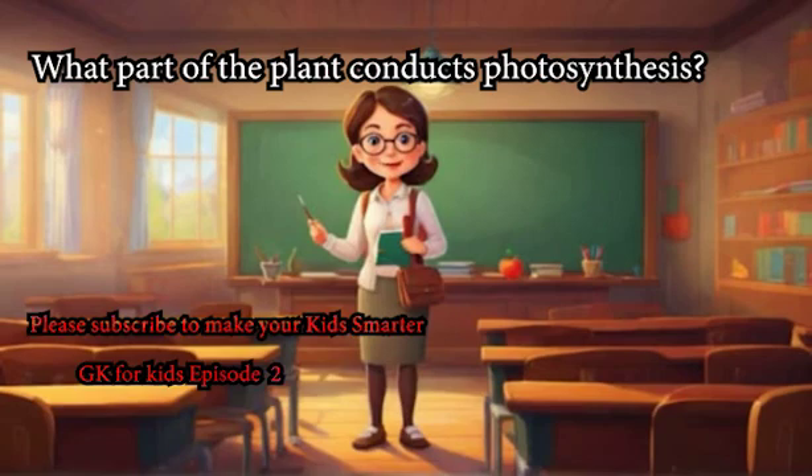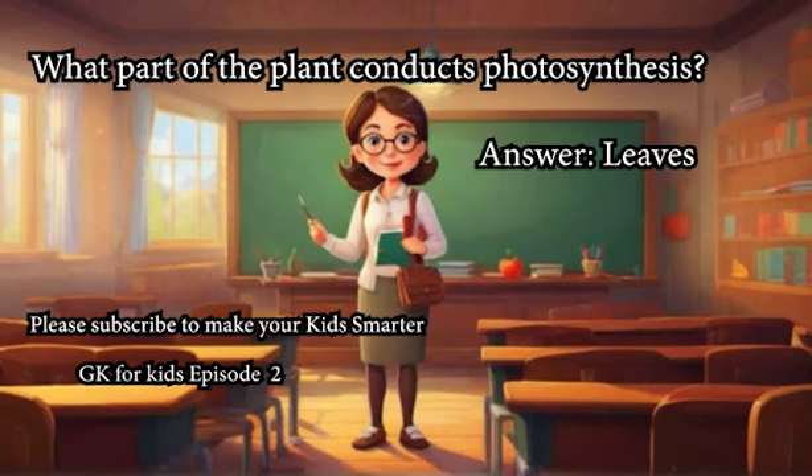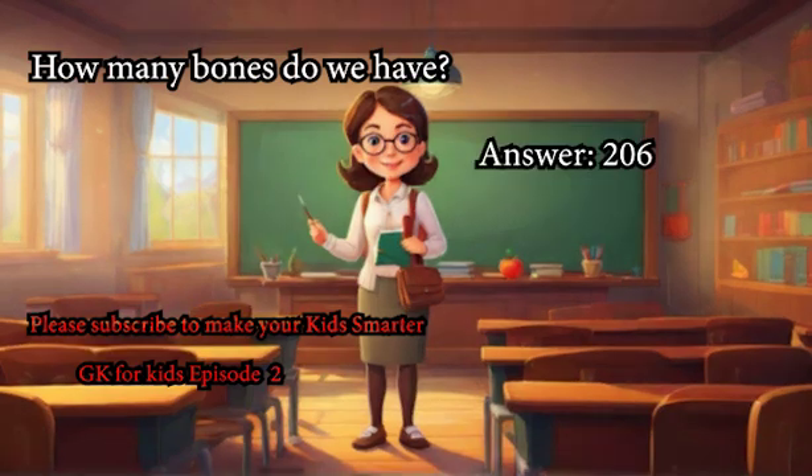What part of the plant conducts photosynthesis? Answer: Leaves. How many bones do we have? Answer: 206.